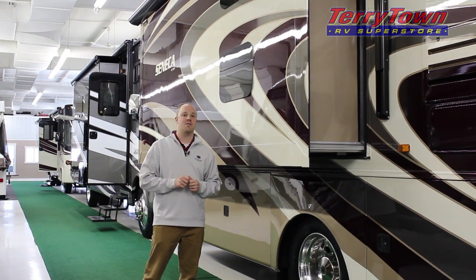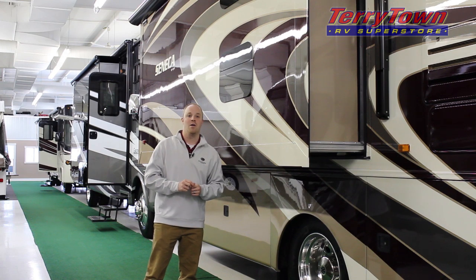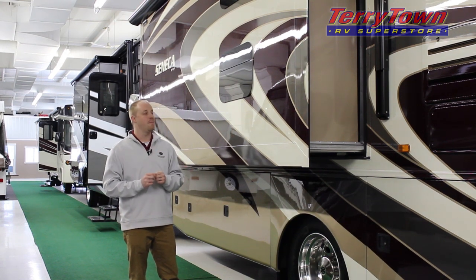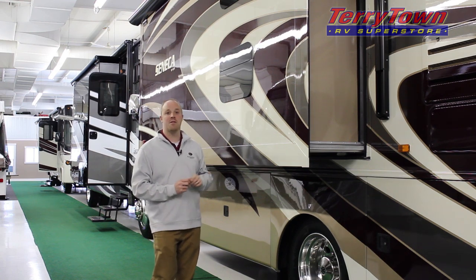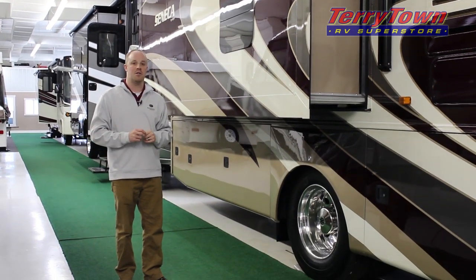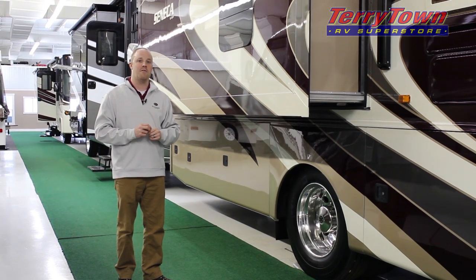Some of the other outside features exclusive to Jayco include their high quality Sickens brand paint job with four coats of clear. They also use frameless windows, aluminum wheels, and Michelin tires to provide you with a smoother, more comfortable ride quality.